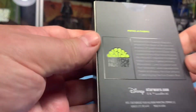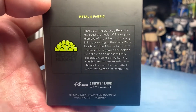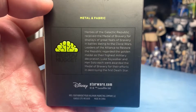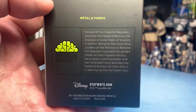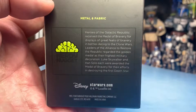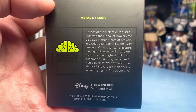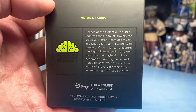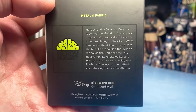It says 'Laugh it up, Fuzzball' and 'It's no moon.' Heroes of the Galactic Republic received the Medal of Bravery for displays of great feats of bravery in battles dating to the Clone Wars. Leaders of the Alliance to restore the Republic regarded the Golden Medal as their highest military decoration. Luke Skywalker and Han Solo each were awarded the Medal of Bravery for their efforts in destroying the first Death Star.